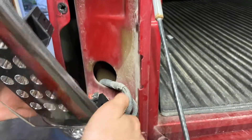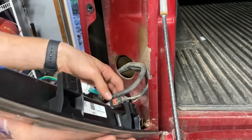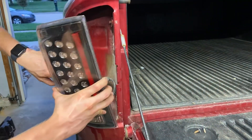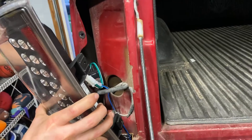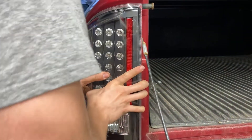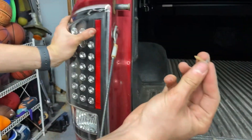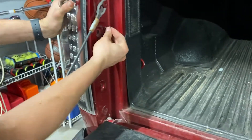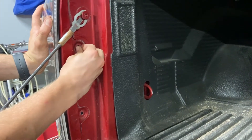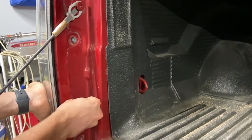Make sure that's secure. Route all the cords so they're not going to get stuck in between anything — make sure they're tucked behind. Take the two mounting balls and stick them into the plastic areas, pop them in, then take the same screws and line them up with the holes in the taillight and screw them in just like we did to take them out.